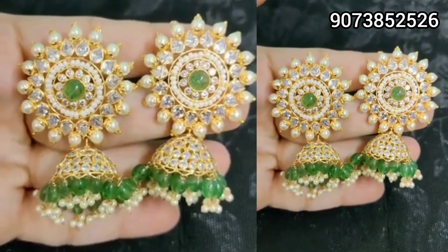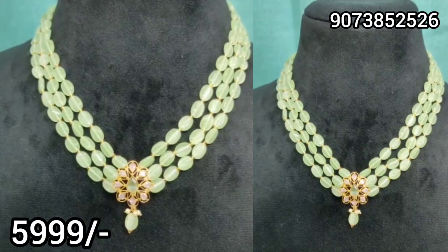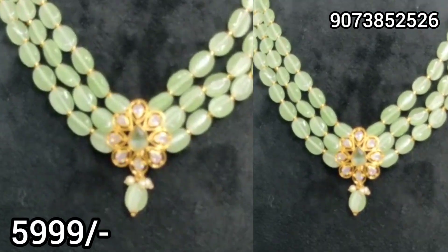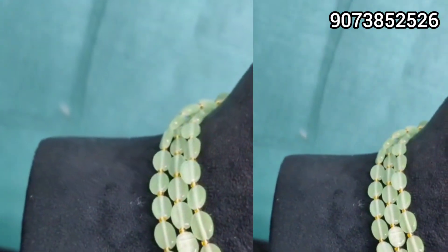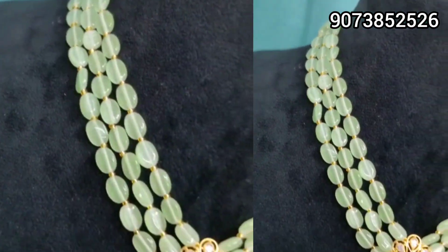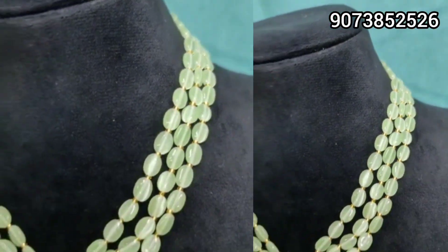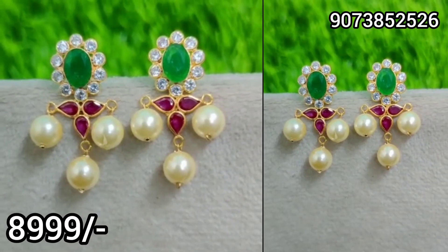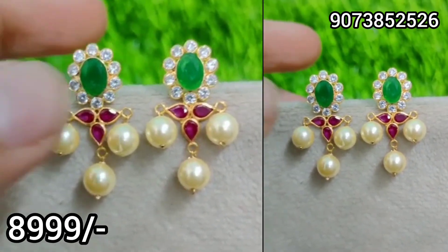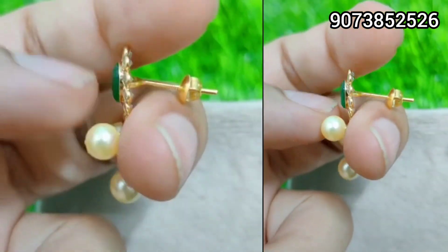These exclusive earrings are also very beautiful. With this, at only 5999, you get a very nice set. You can also get a beaded set and a small gold pendant set — the best collections are available here.